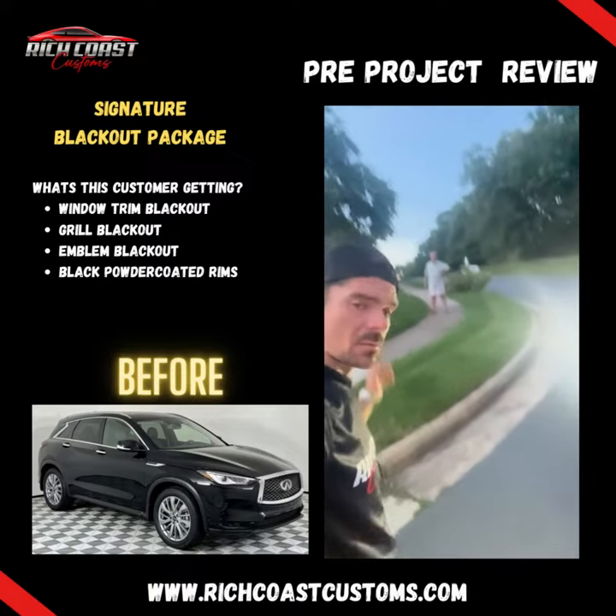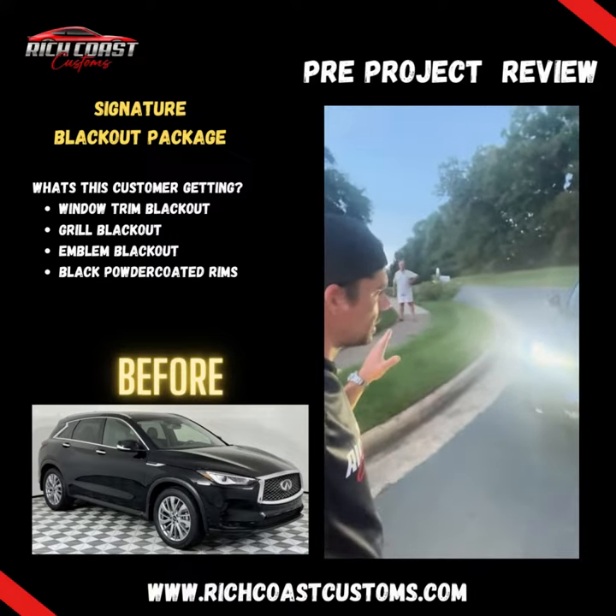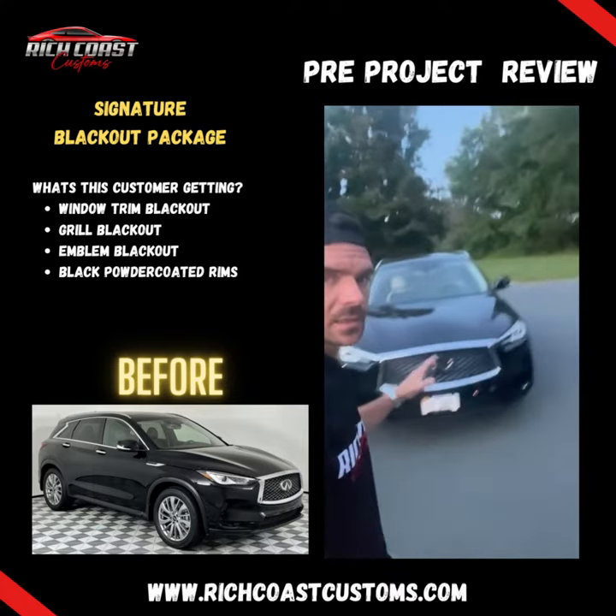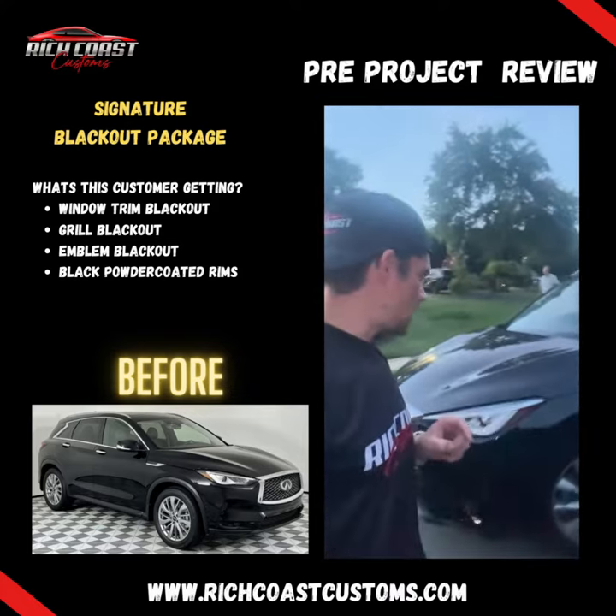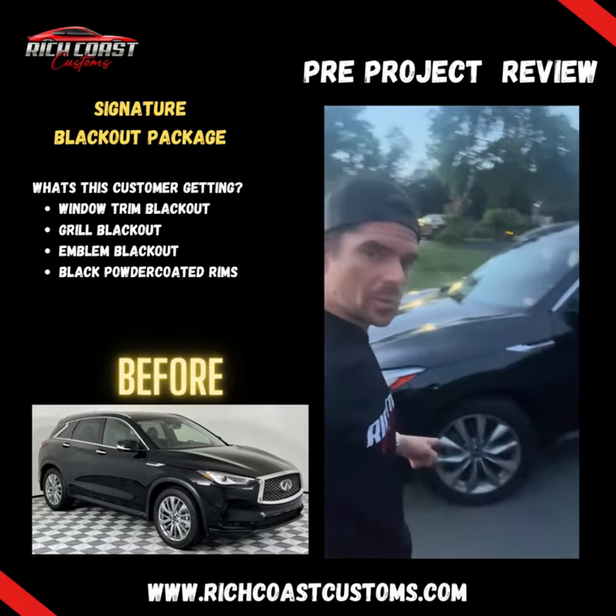What's up guys, Rich Coast Customs here. We're about to do this full blackout package on this beautiful Infiniti. You know what we do — we pick up and deliver, all part of the deal.